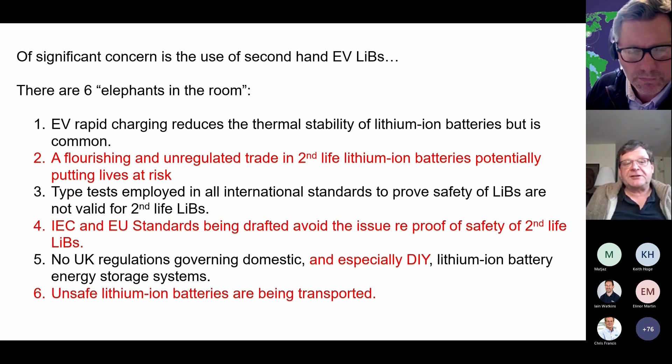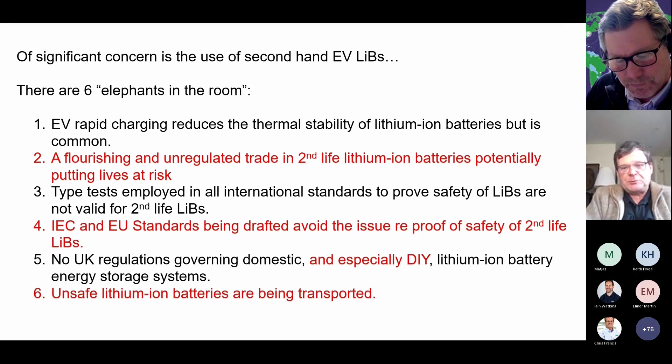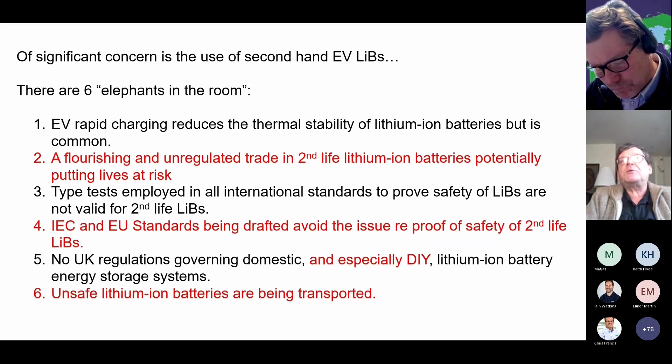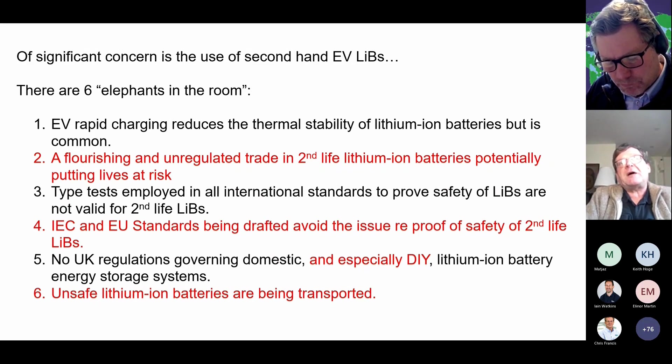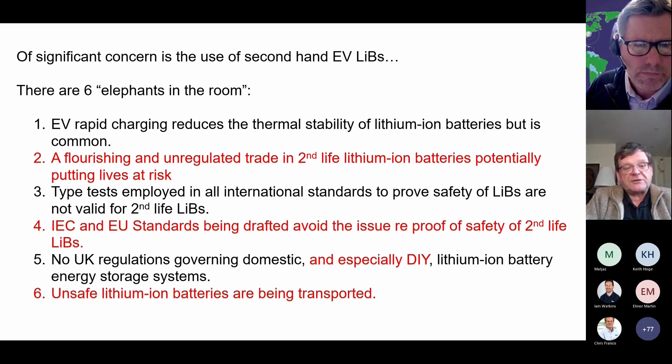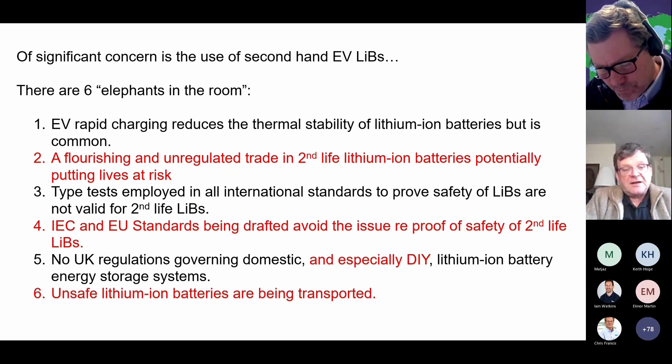What I concluded was there were six elephants in the room — stupid things that are blatantly obviously stupid, but exist. We know that rapid charging of electric vehicles reduces thermal stability, but there is a drive to ever faster rapid charging. There's a flourishing and unregulated trade in cells online, but also full electric vehicle battery packs — both of these should be killed dead. Type tests employed by all international standards don't work with second life batteries because they get hammered in their first life. The British Standards Institute has recognised that the lack of any kind of test is a major glaring gap. The IEC and the EU completely avoid the issue of safety, relying only on information from first life. And it's the Wild West out there in terms of regulations and standards. Undoubtedly, unsafe lithium-ion batteries from electric vehicles are actually being transported.